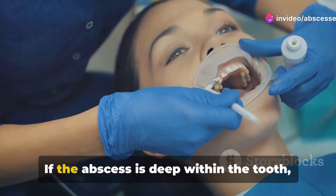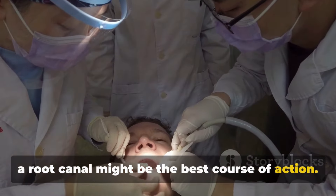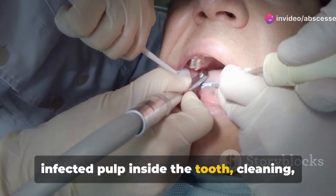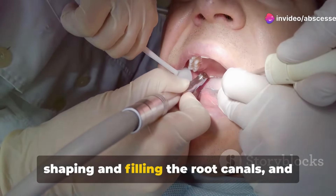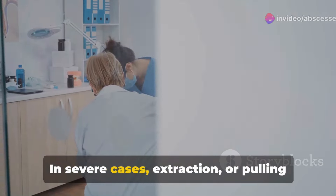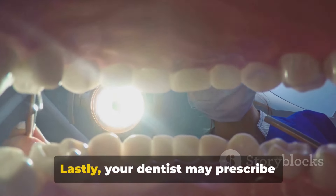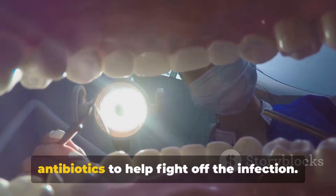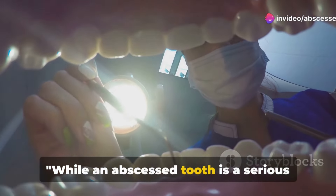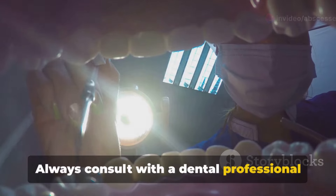If the abscess is deep within the tooth, a root canal might be the best course of action. This procedure involves removing the infected pulp inside the tooth, cleaning, shaping, and filling the root canals, and sealing the space. In severe cases, extraction — or pulling the tooth — may be necessary. Lastly, your dentist may prescribe antibiotics to help fight off the infection. While an abscessed tooth is a serious condition, remember that it's treatable — always consult with a dental professional if you suspect you have one.